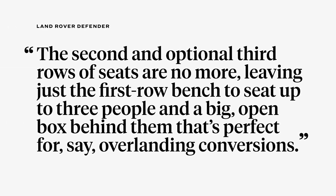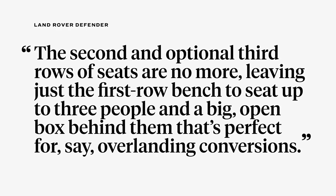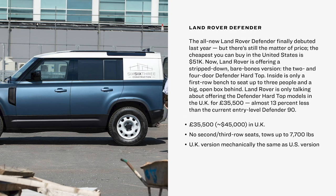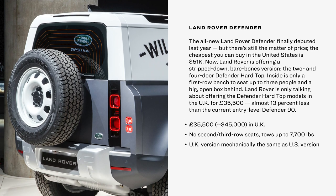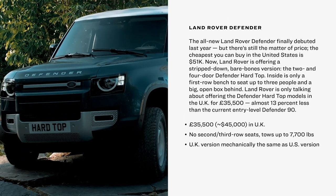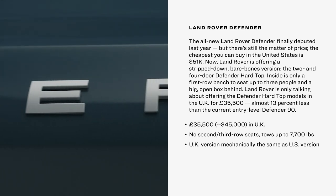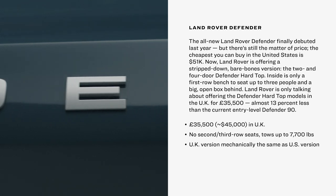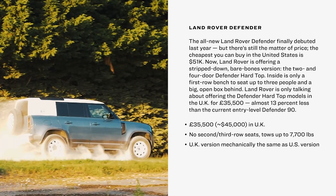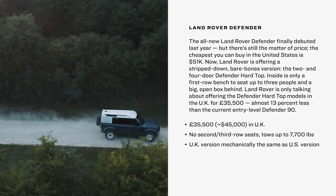The original Series 1 could be outfitted with a hard top for added security. Inside, the Hard Top has only a first-row bench seat for up to three people, and behind that is a big open box that might be perfect for overlanding conversions. It's also optimized for towing up to 7,700 pounds, with an advanced tow assist system available, along with all the other Land Rover electronics, computers, and advanced driver assistance systems. Land Rover is only talking about offering the Defender Hard Top in the UK, where it will sell for £35,500 — or around $45,000 US — almost 13% less than the current entry-level US market Defender 90. Given enough demand, there's always a chance the brand might make it available in the States as well.